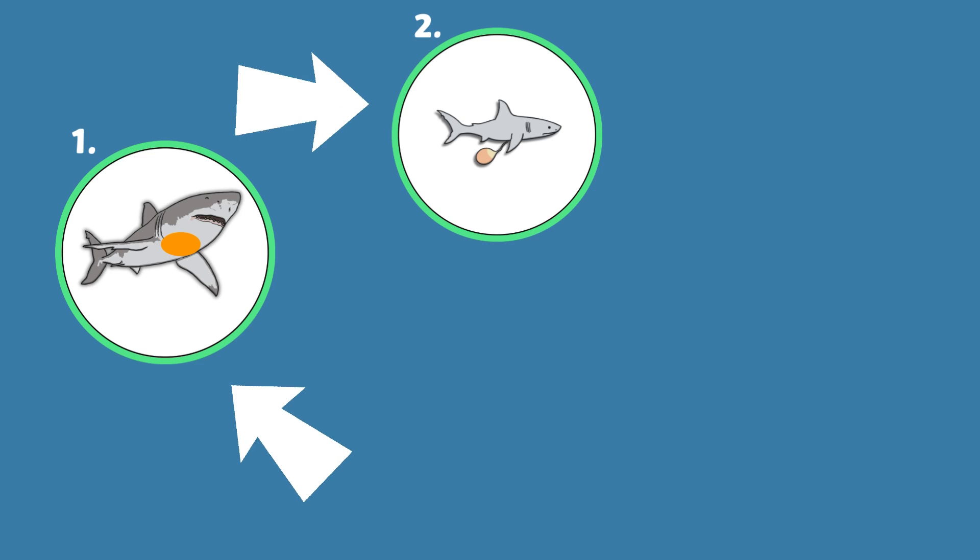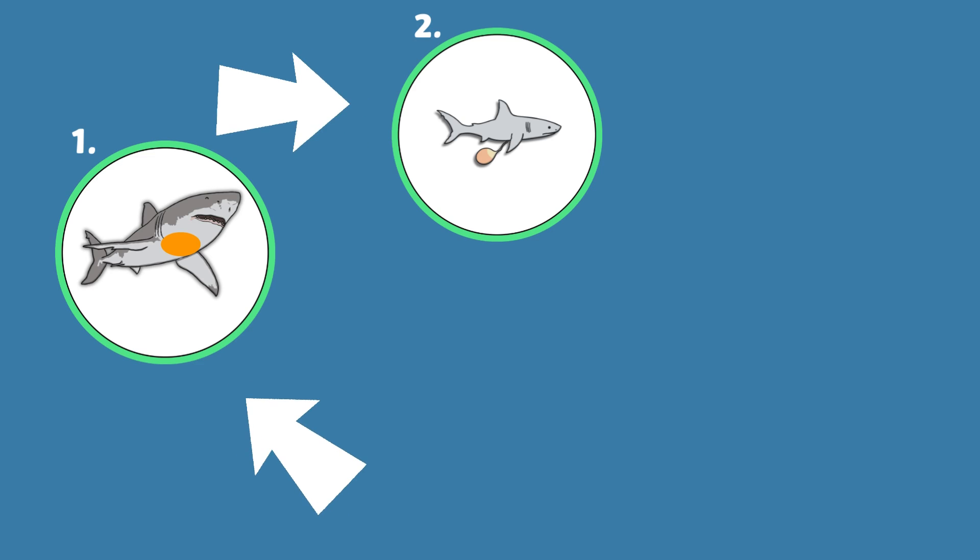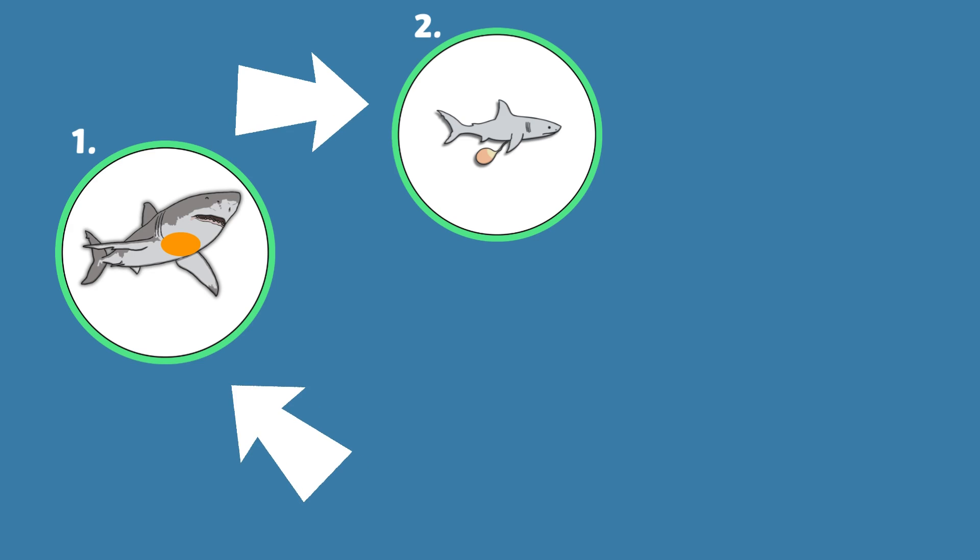Stage two. A baby shark is called a pup. Pups have to take care of themselves from birth, including hunting for their own food.